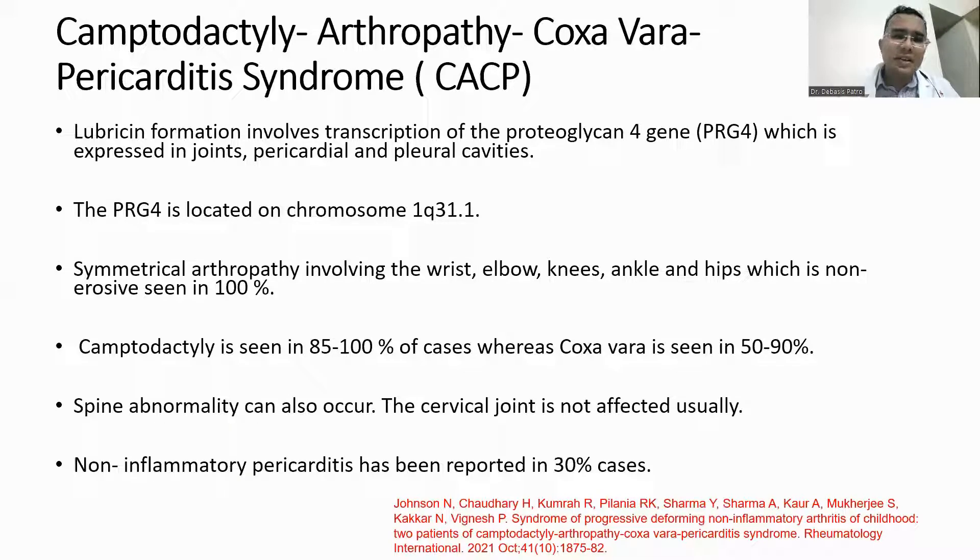CACP syndrome stands for camptodactyly, arthropathy, coxa vara, and pericarditis. The basic pathology lies in the defective lubricant formation by the PRG4 — proteoglycan 4 — gene. There is symmetrical arthropathy involving the wrist, elbow, knees, ankle, and hip, which is seen in 100% of cases. The cervical joint is usually not affected, and pericarditis is seen in 30% of cases, who may require pericardiocentesis.